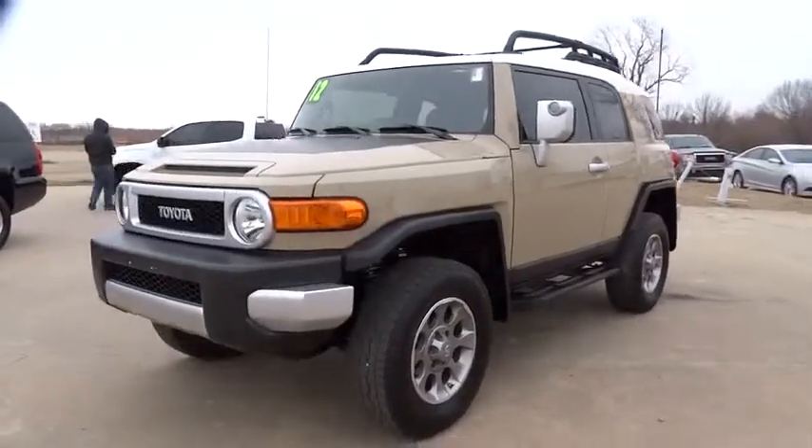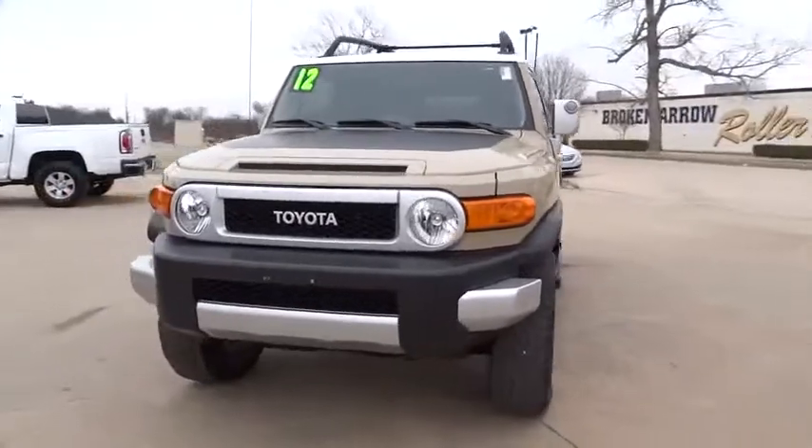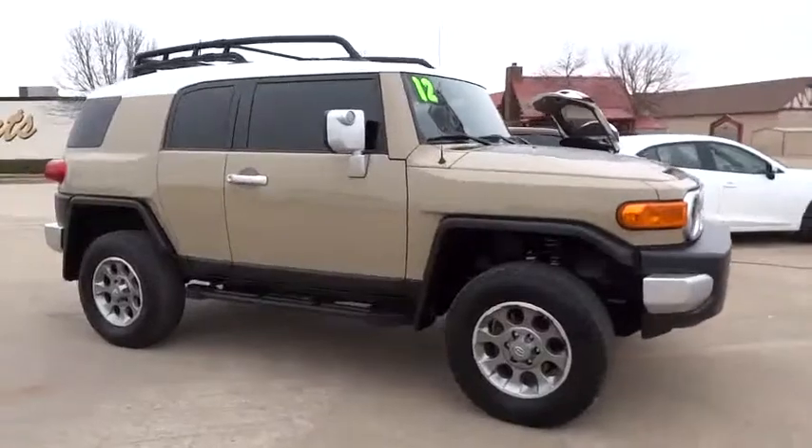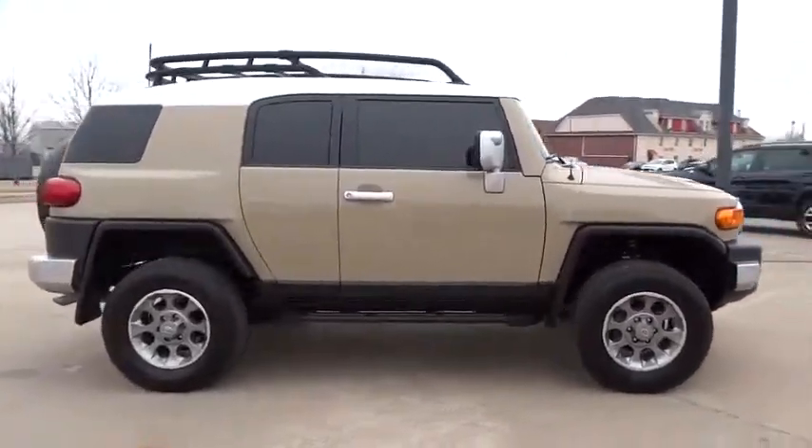The 2012 Toyota FJ Cruiser. It's rugged and sleek and stylish in an unimposing way. This vehicle has less than 45,000 miles.